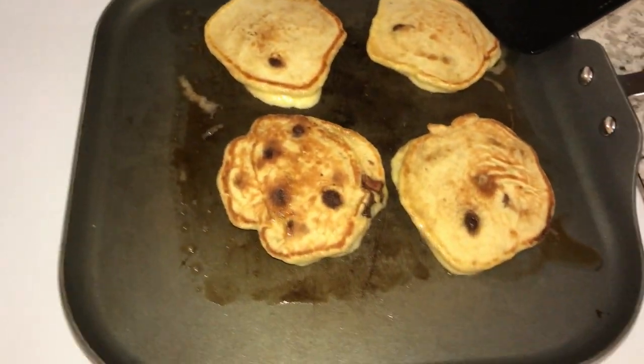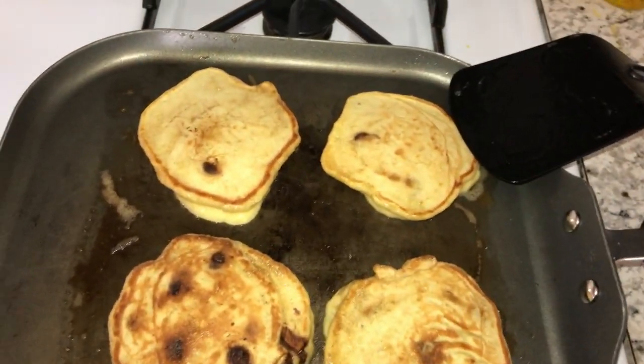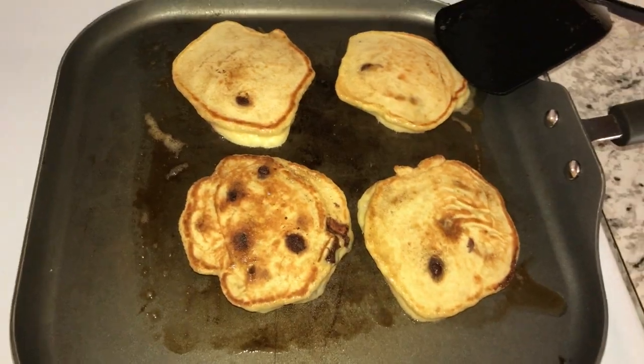Those are going to go for one or two more minutes on the other side until they get nice and browned up, and then we'll pull them off. For breakfast I'm just doing these banana pancakes, some apple slices. I was going to fry up some ham but I feel like there's too much protein in one breakfast, so we're probably going to save the ham for lunch.